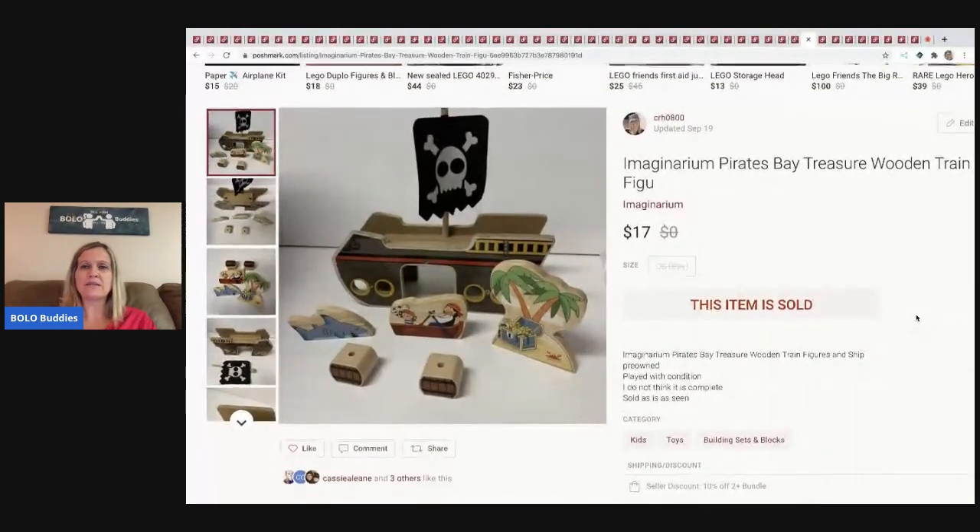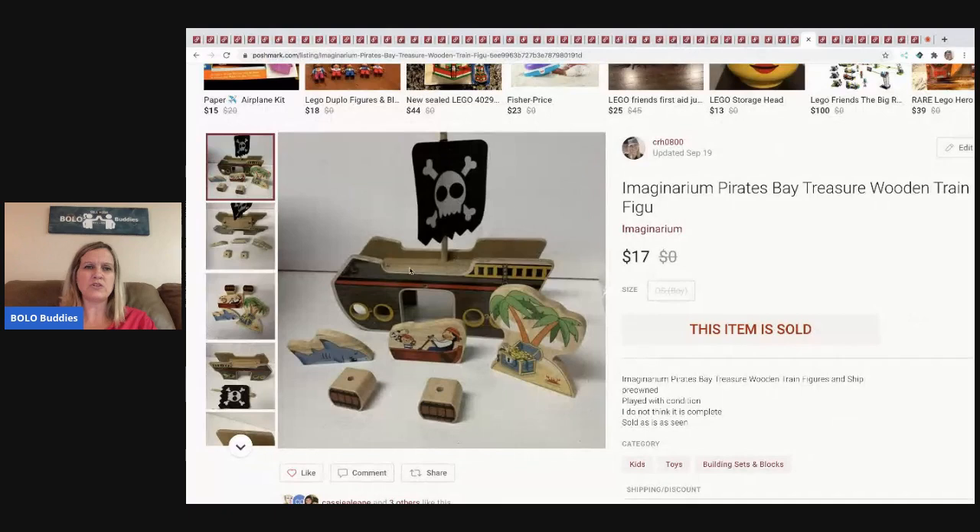The next item I sold is this Imaginarium Pirates piece — it's part of a wooden train set that hooks up to wooden train tracks. My sister gave it to me free. I sold it for $17 and the buyer paid shipping.